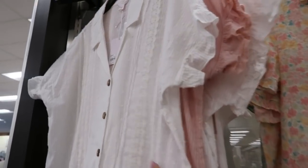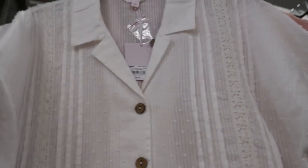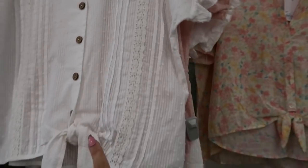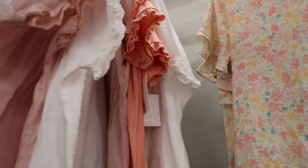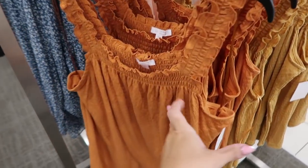Also from Lauren Conrad, they have these really pretty button-down tops — just a really good basic. There are cork-style buttons and on the sleeve there's a little ruffle detail with Swiss dot, some crochet, and a tie at the bottom. These are on sale for $29.99. They come in white and also in pink.